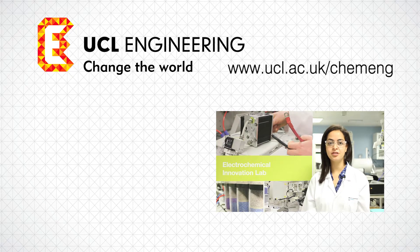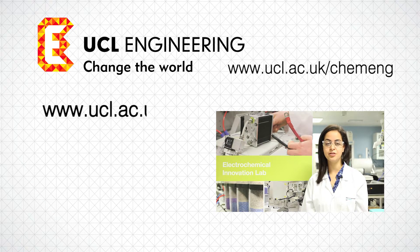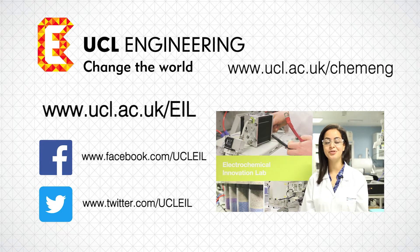For more information, visit our website ucl.ac.uk/EIL or follow us on Facebook or Twitter at UCLEIL.